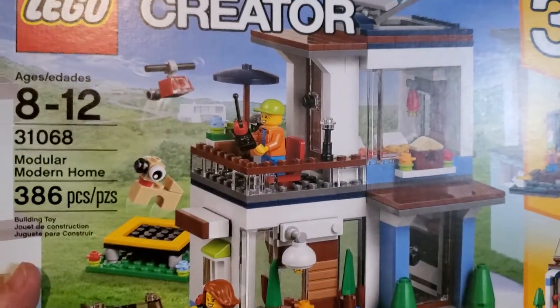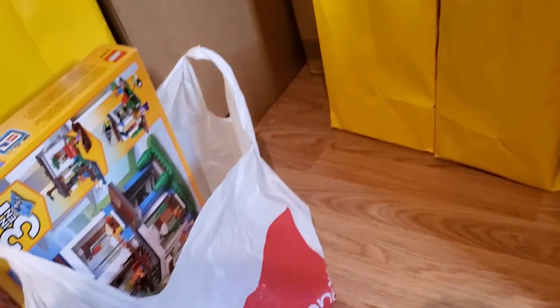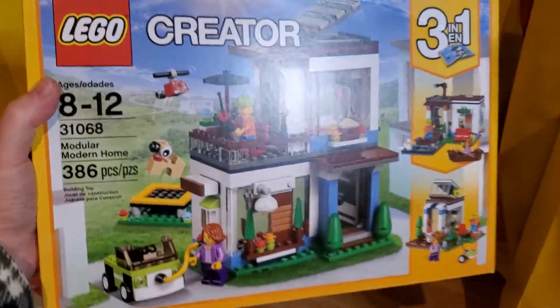We've got a couple more of the Quidditch Match sets here. Out of a JCPenney bag — I somehow doubt this stuff was bought at JCPenney, but maybe. The Modular Modern House, 31068. That's pretty cool. And is it two copies of the same thing? It certainly looks like it — yep. Not only am I picking up quantity of stuff, but I'm picking up some stuff that I may already have and some stuff that maybe I don't.